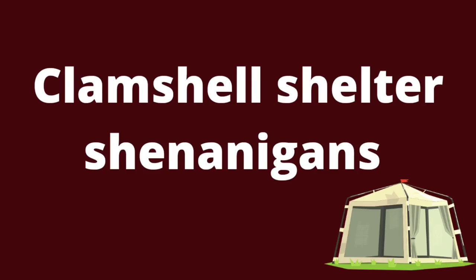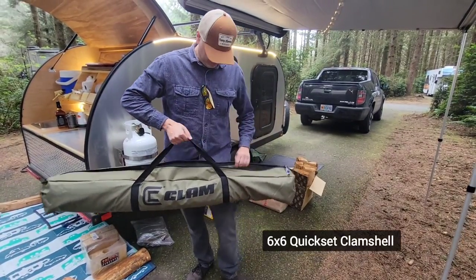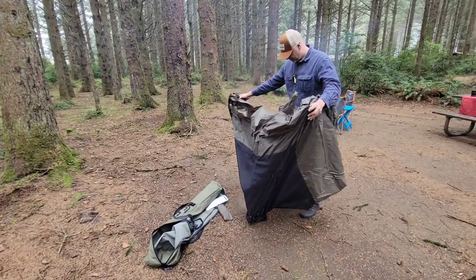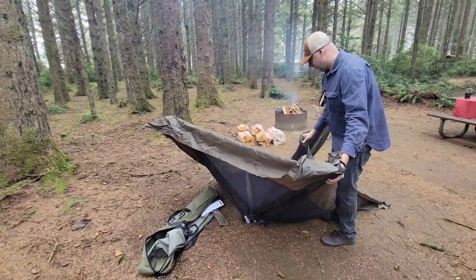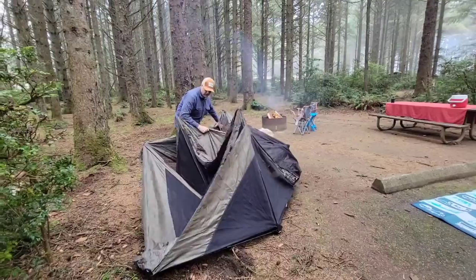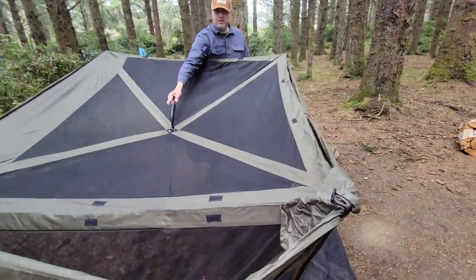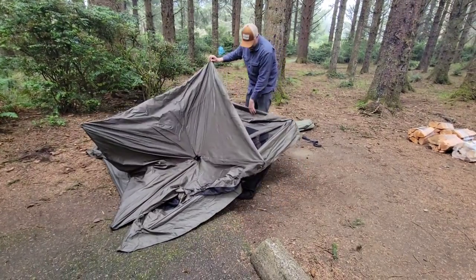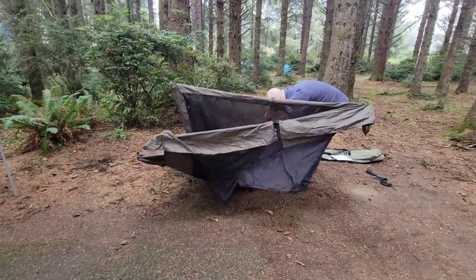And now for our clamshell shenanigans. We watched a Bob Wells video where it took them 45 seconds to open a clamshell shelter such as this. Number one, we should have read the directions — we were being a bit silly thinking it would be easier. And secondly, I'm sure with a bit of practice it'll go much easier than it shows. We wanted to show you honestly how it went for us setting up the clamshell shelter for the first time.